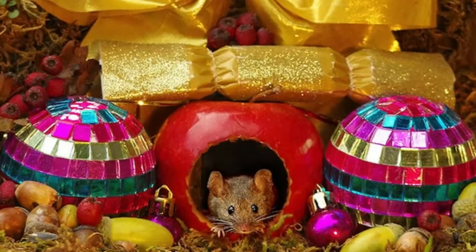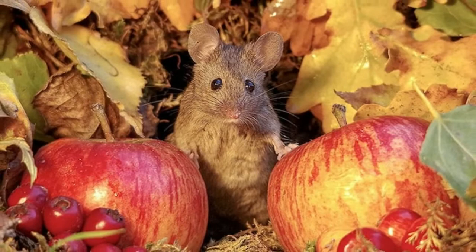So he did what any photographer would do and started taking photos of the mouse. After a few minutes, he decided to go in the house and get some peanuts for the mouse.